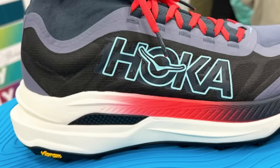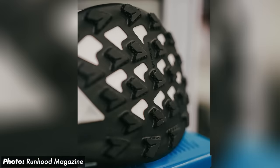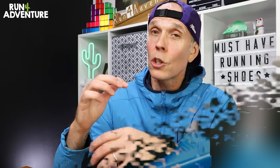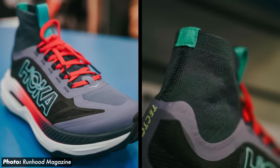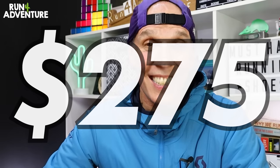Worked into that midsole construction is a very similar dual parallel carbon plate setup from the previous Tekton X2. However, Hoka have added rear lateral wings to help with stability given the deeper level of cushioning when running on uneven and rough ground. The outsole remains Vibram MegaGrip light base, but with a redesigned traction lug featuring micro lugs on the sides of the main lugs to improve traction. The shoe is due to release in July 2024 — believed to be July, though not yet confirmed by Hoka — and it's going to retail for a whopping $275.